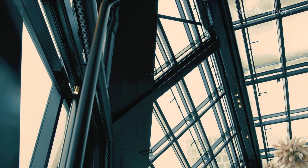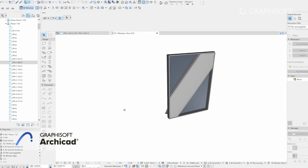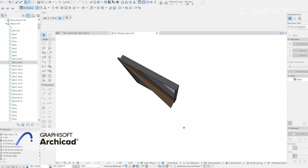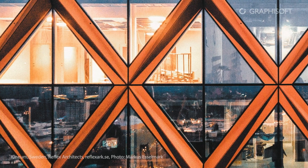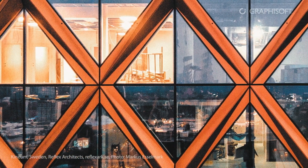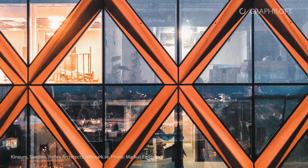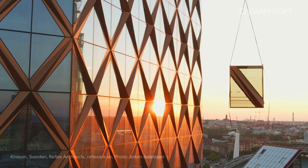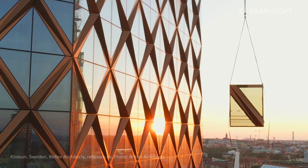We modelled the facade of Kineum with curtain wall tools, and we made highly customised profiles to reach this complex design of the facade modules, which is highly three-dimensional. We had a lot of help from the software to design this complexity and to test the balance between the opaque and transparent parts, because it's a lot about climate and controlling climate and daylight. Archicad supported us greatly to dimension the facade and to achieve this balance between the parts.